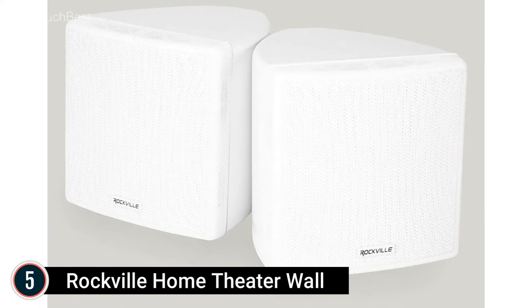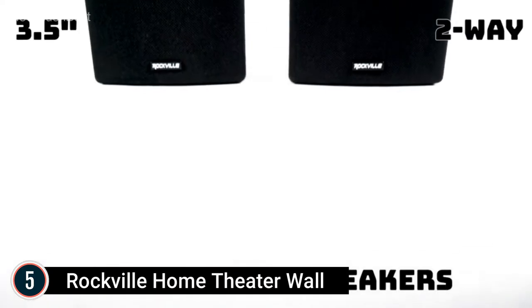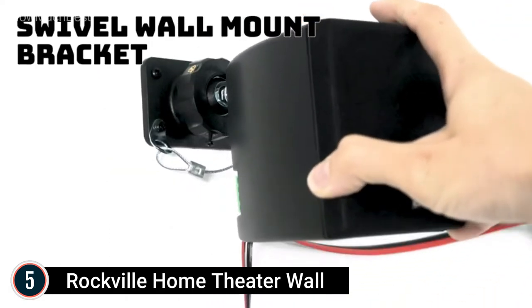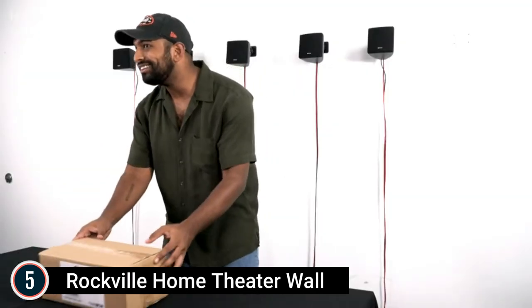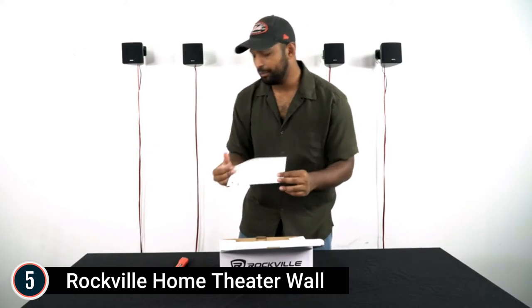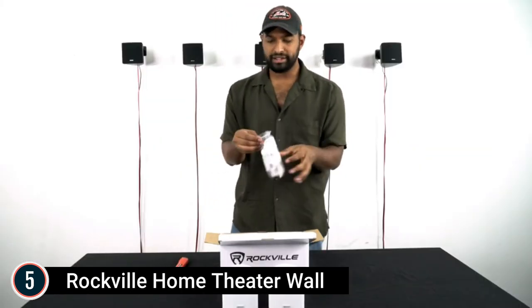Starting our list at number 5: Rockville Home Theater Wall. The Rockville pair of 3.5-inch white home cinema wall surface speakers with swivel braces. RMS power: 30 watts each or 60 watts per set. Peak power: 75 watts each, 150 watts per set. Impedance: 8 ohms.